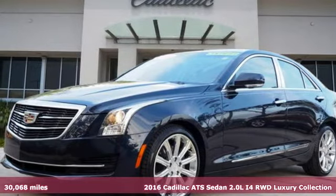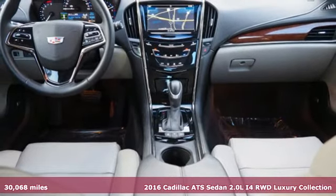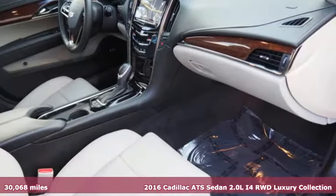Here's a certified 2016 Cadillac ATS Sedan, blending power, response and expression into an extraordinary sports sedan.